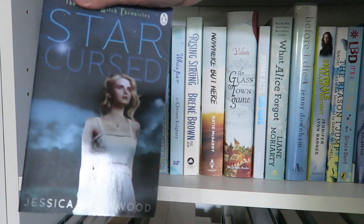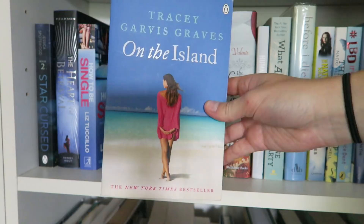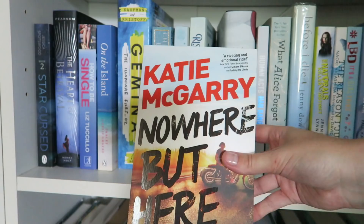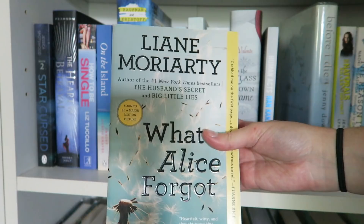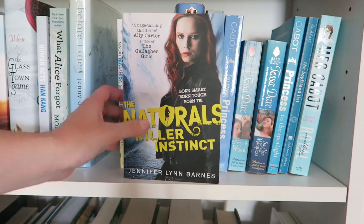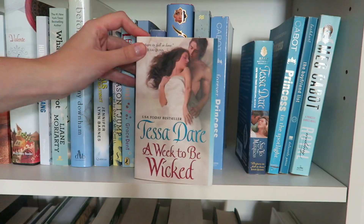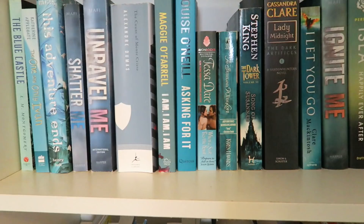Moving on down, we have more blue books — apparently I just have a ton of blue books. We have Starcross by Jessica Spotswood, The Heart of Betrayal by Mary E. Pearson, How to Be Single by Liz Tuccillo, On the Island by Tracey Garvis-Graves, Gemina by Amie Kaufman and Jay Kristoff, Charlotte Brontë: A Life by Claire Harman — one of my favourite biographies ever — Whisper by Chrissie Keery, Rising Strong by Brené Brown, Nowhere But Here by Katie McGarry, The Glass Town Game by Catherine M. Valente, Human Acts by Han Kang, What Alice Forgot by Liane Moriarty, Before I Die by Jenny Downham, Killer Instinct by Jennifer Lynn Barnes, The Reason I Jump by Naoki Higashida, LBD It's a Girl Thing by Grace Dent, When Breath Becomes Air by Paul Kalanithi, Peter Pan by J.M. Barrie, The Rose and the Dagger by Renée Ahdieh, This Is Not a Test by Courtney Summers, Forever Princess by Meg Cabot, A Week to Be Wicked by Tessa Dare, Say Yes to the Marquess by Tessa Dare, Princess in the Spotlight by Meg Cabot, The Boyfriend List by E. Lockhart, and Royal Wedding by Meg Cabot.